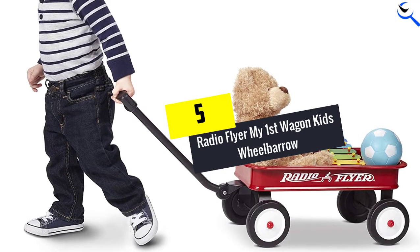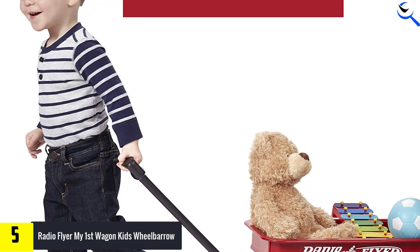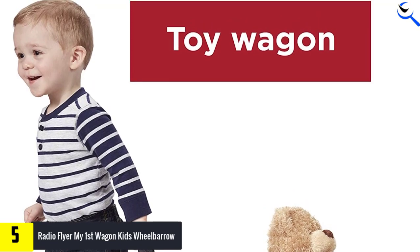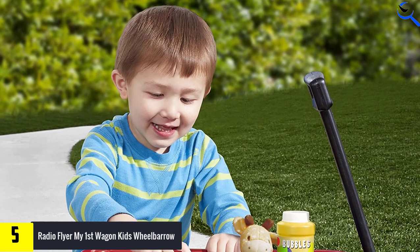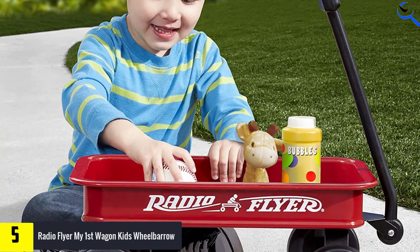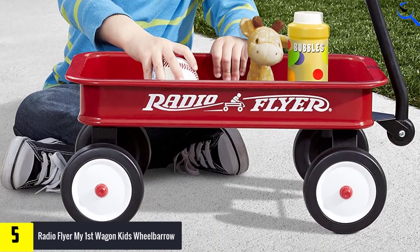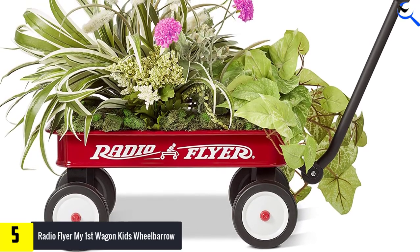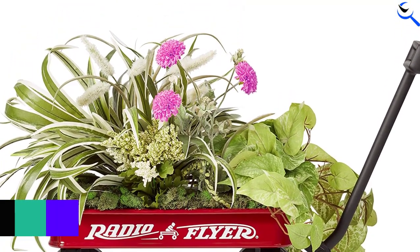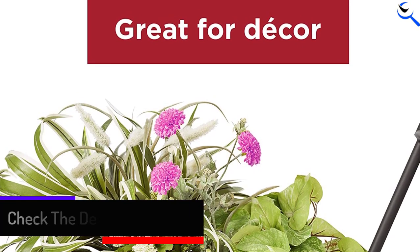Starting at number 5, we have the Radio Flyer My First Wagon Kids Wheelbarrow. Radio Flyer is one of the most popular brands when it comes to kids toys and accessories, as this brand deals with compact versions of real-life objects that are perfect as kids' toys. Since it is available in a bright red color, kids will find it attractive and play with it all day. This miniature wagon wheelbarrow comes in 19.25 x 16.5 x 16.5 inches, suited for kids aged one and a half years and up.